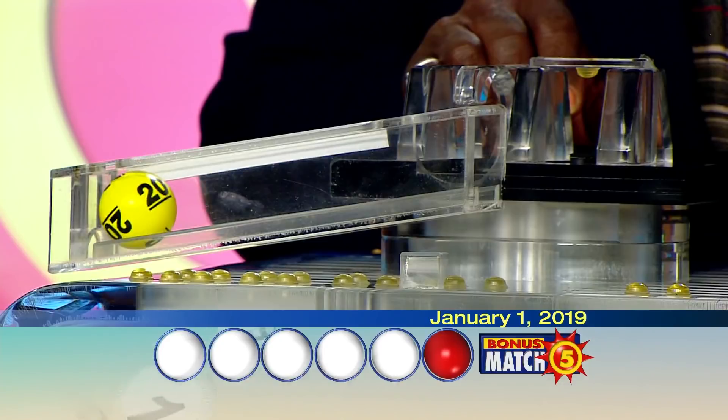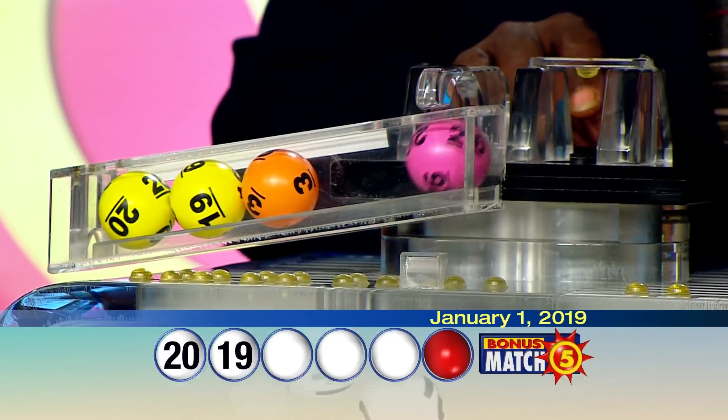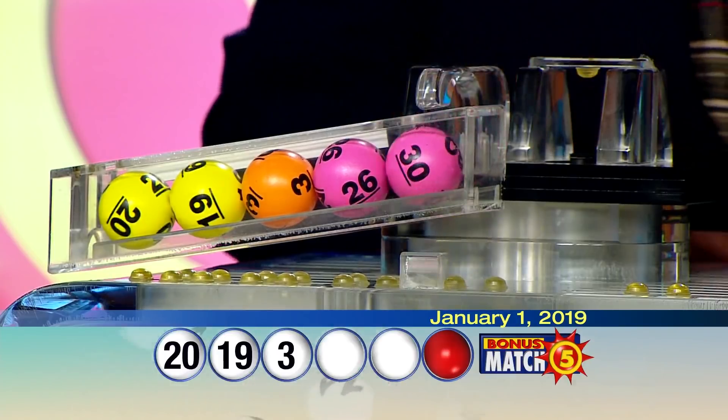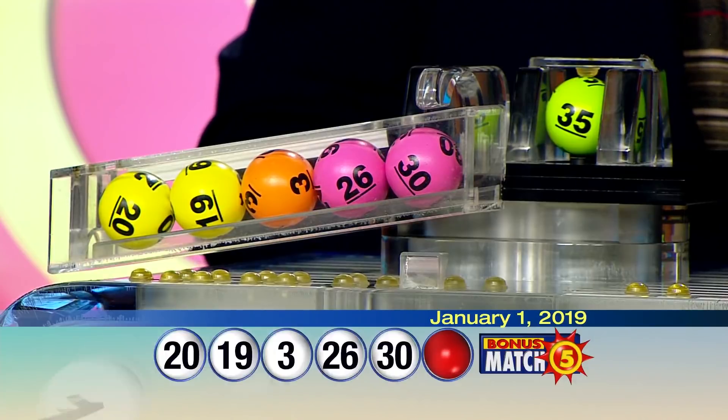Here we go with your winning numbers for tonight: 20, 19, 3, 26, 30, and the bonus ball, 35.